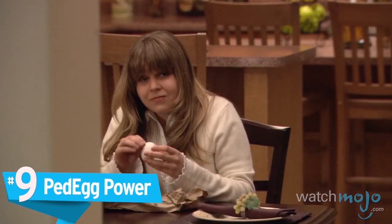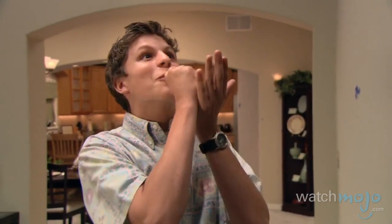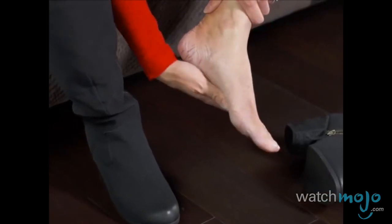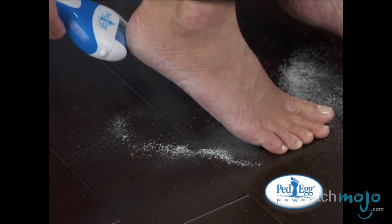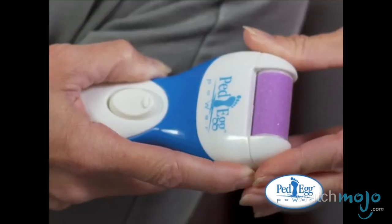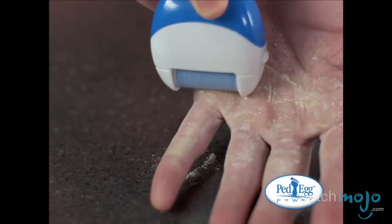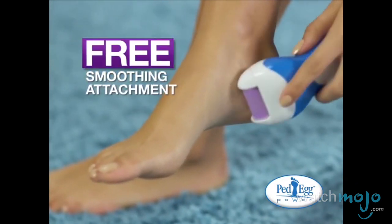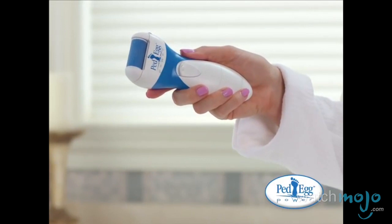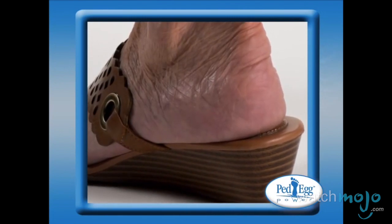Number 9: Ped Egg Power. The Ped Egg is something else entirely and far more practical. It scrapes calluses off the bottom of your feet and leaves them smooth and sexy. It's a surprisingly effective tool for relieving the annoying callus problem and leaves your feet softer than a baby's. The dead flakes fall off effortlessly and after a quick go with the polishing tool, you're left with healthy, younger-looking skin. Gross, but effective.